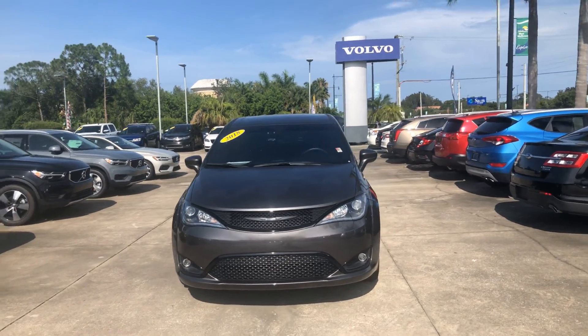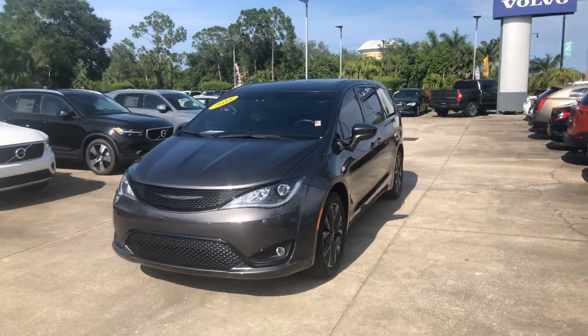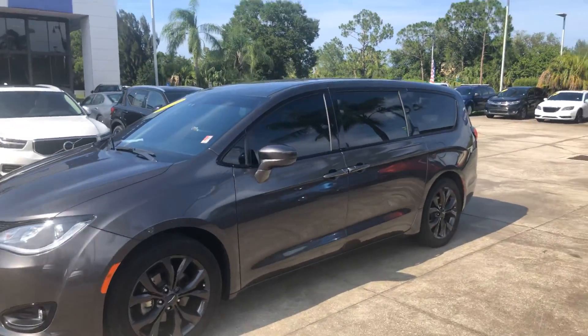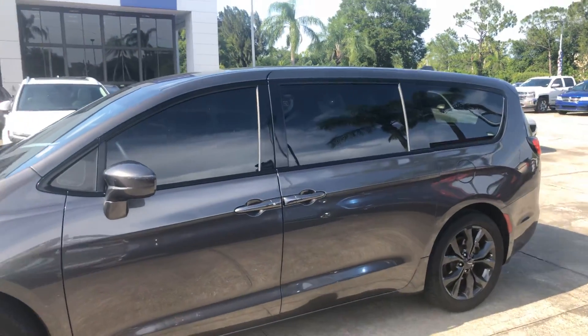Good afternoon, Liz. My name is Rodney and I am with Subaru of Melbourne and I wanted to shoot you a quick video of this 2018 Chrysler Pacifica. This thing is about as fully loaded as you can get. I'm going to walk around the car and let you see all the different things that it does.